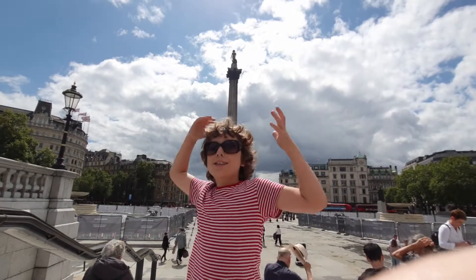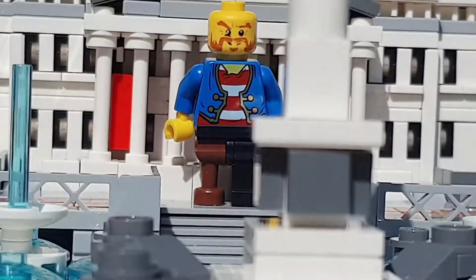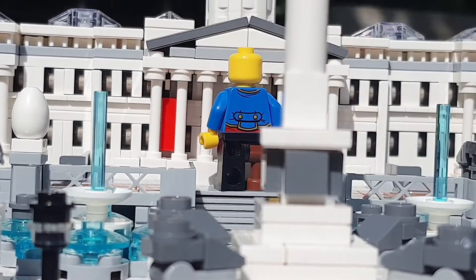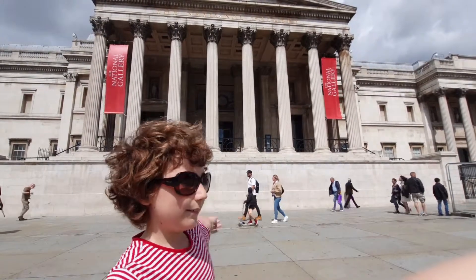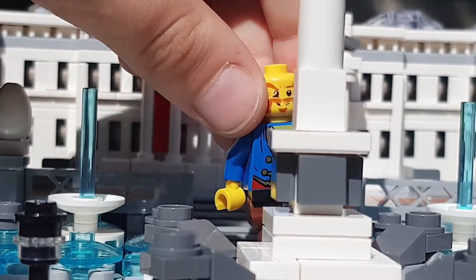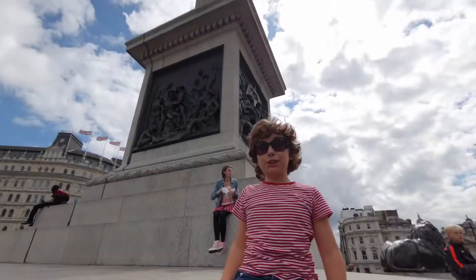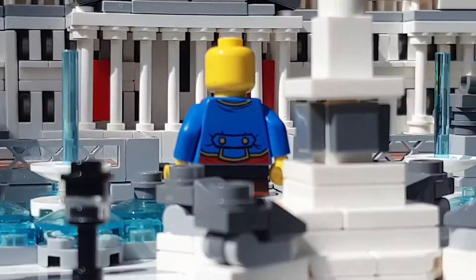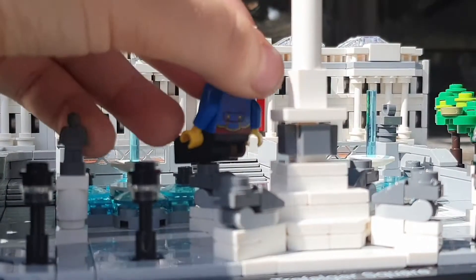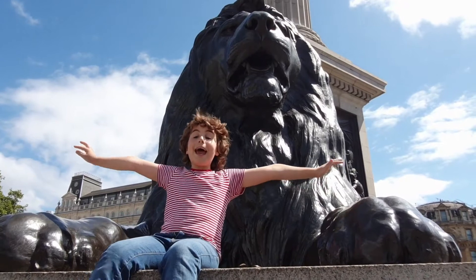Look at this place. It's Trafalgar Square — the first place on our 500 bucks tour. Look, it's the National Gallery. Oh, look at Nelson's Column. It's so tall. When you look from this view, it looks like it's actually taller than the sun. A lion dance. Look at a lion — it's bigger than anybody you've ever seen.